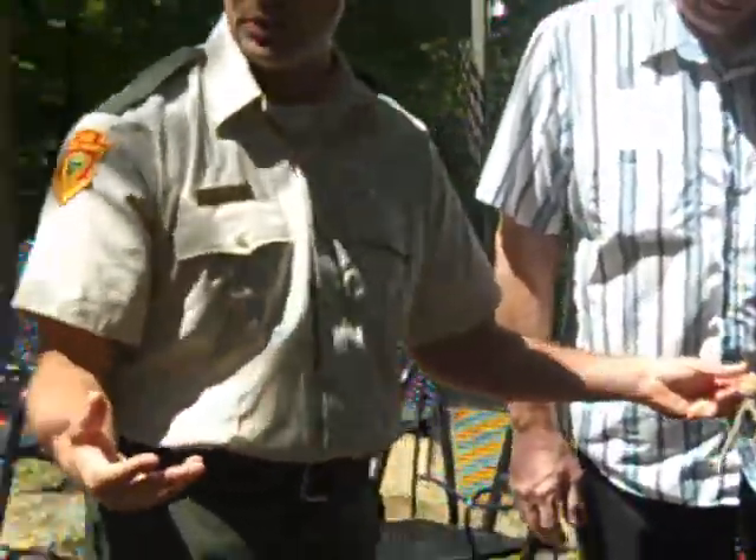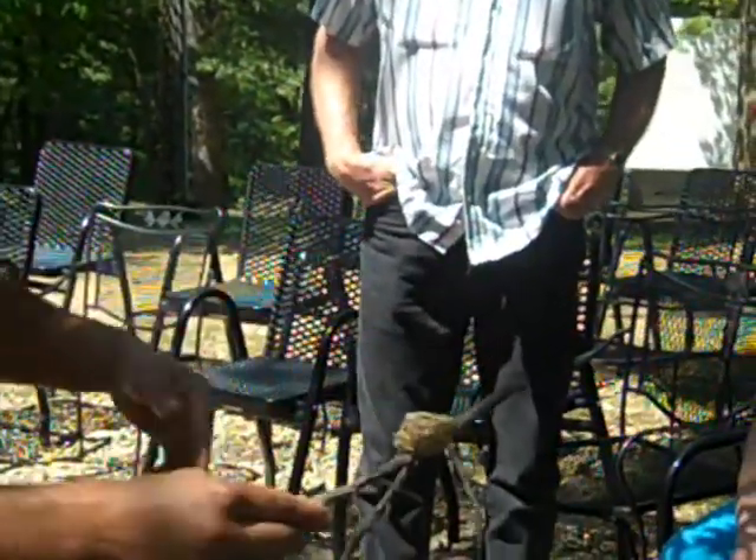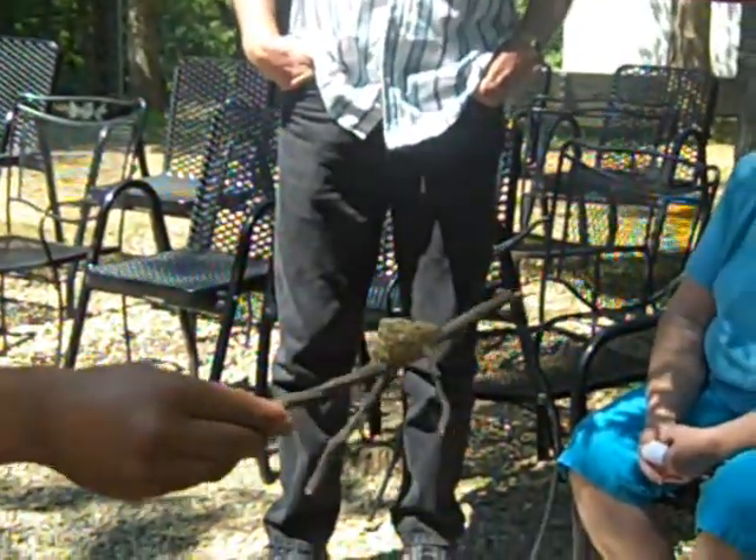We suggest not doing that, because the hummingbirds will reuse these same places where the nest was built. On occasion, they've been known to reuse a nest more than once.